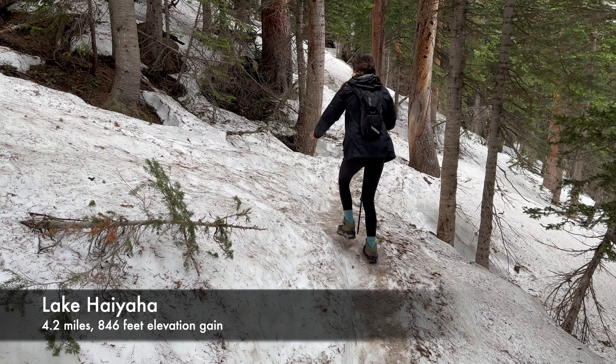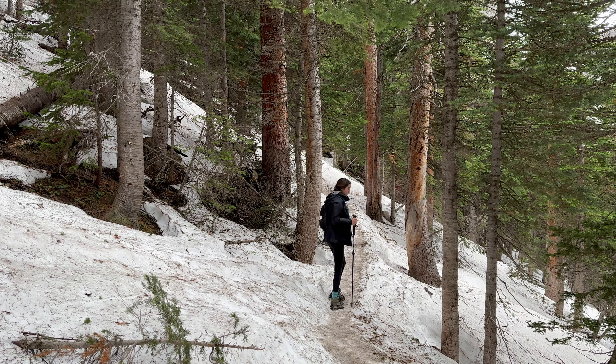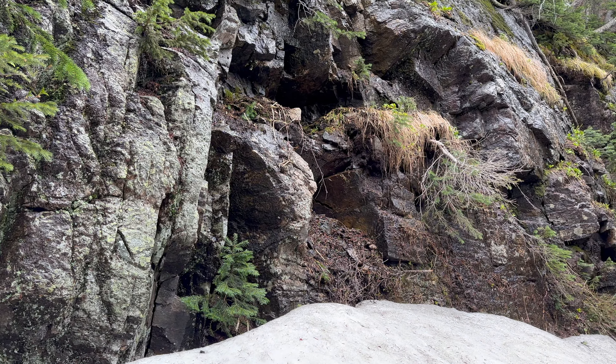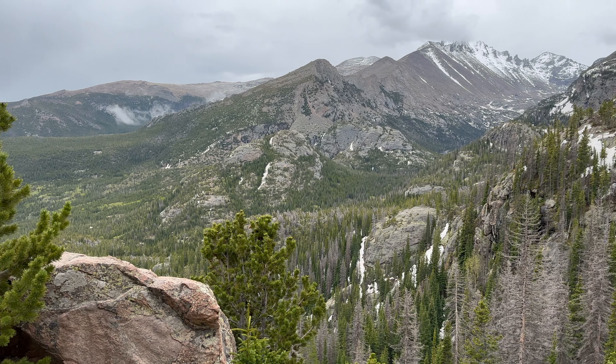The hike to Dream Lake can also be extended to Lake Haiyaha. The steeper and more challenging hike has overlooks, neat rock features, and for us a secluded lake view. But notably, the snow cover made the trail difficult to follow.